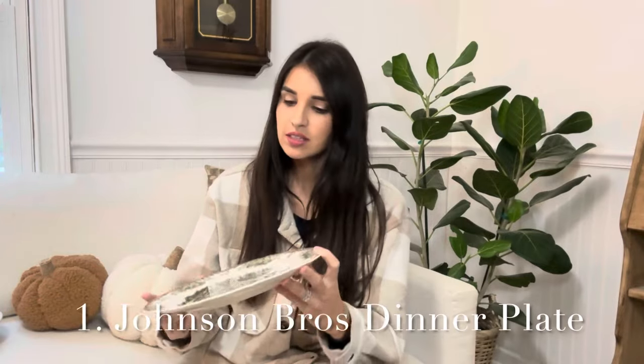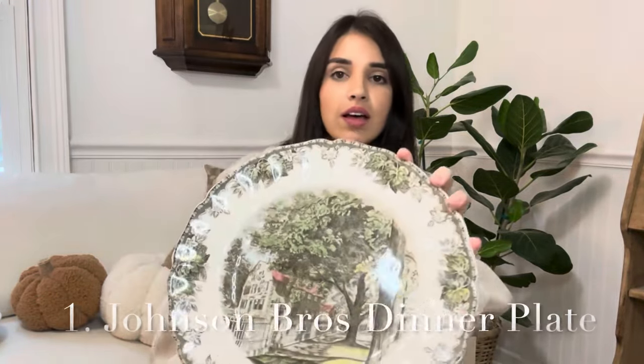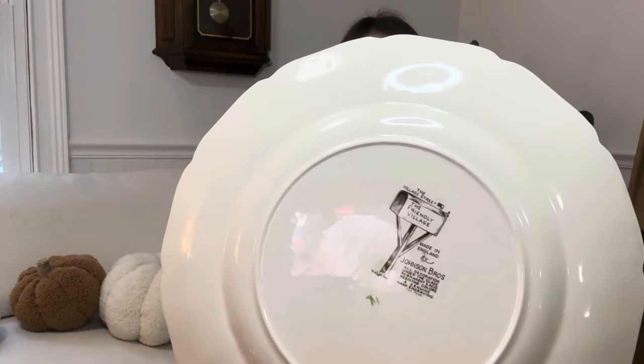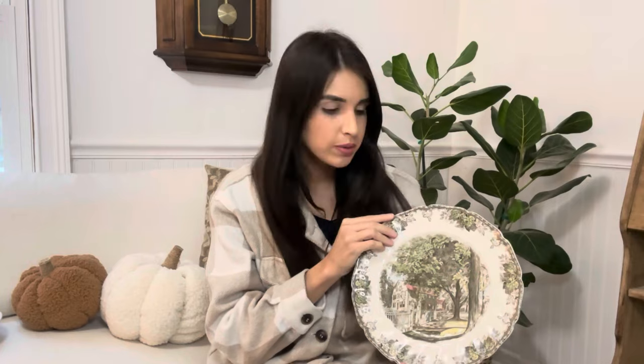The first item — item number one — is a Johnson Brothers dinner plate. I absolutely love the print on this. It has a really pretty stamp on the back. I thought this picture was just so pretty, and there's only one of these. It's going to be $16. I love that with plates, you can hang them up on a wall or put them on a shelf — it almost becomes a form of art when you decorate your home with these. This is one of my favorite pieces that I found recently.